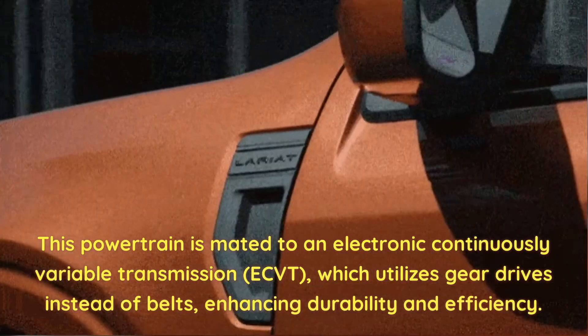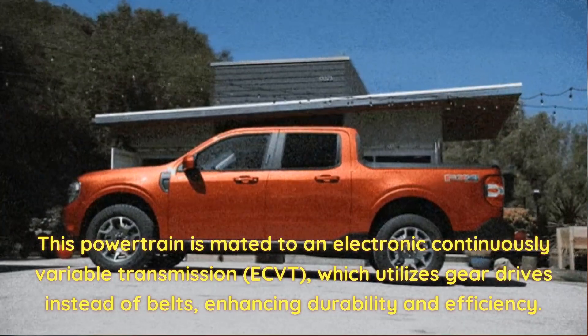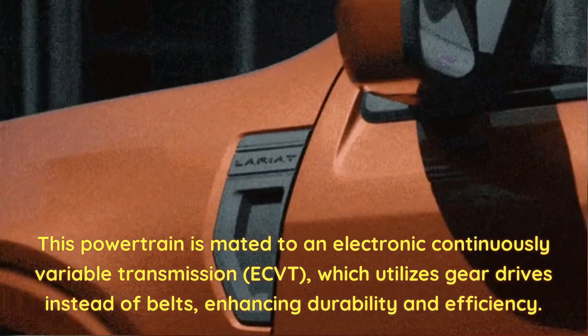This powertrain is mated to an electronic continuously variable transmission — ECVT — which utilizes gear drives instead of belts, enhancing durability and efficiency.